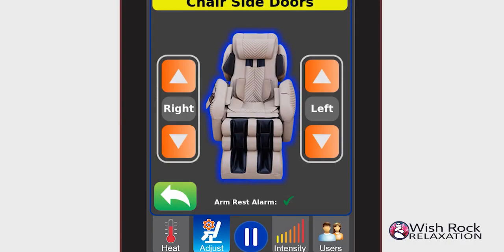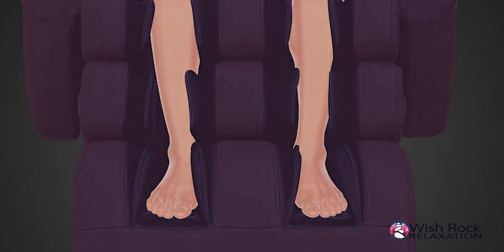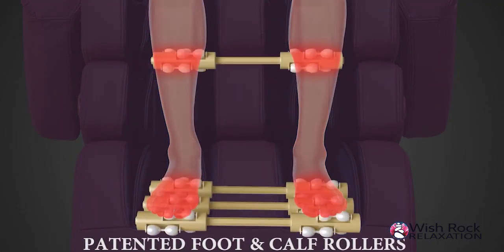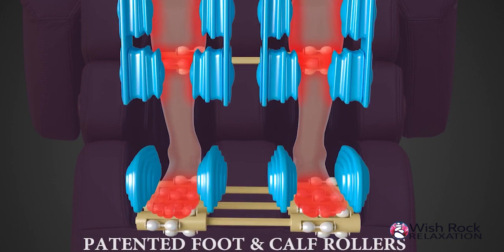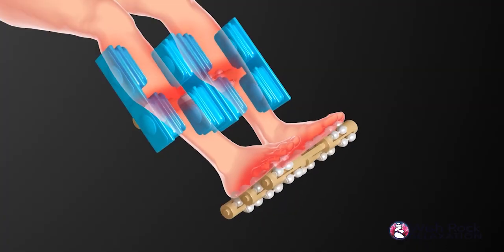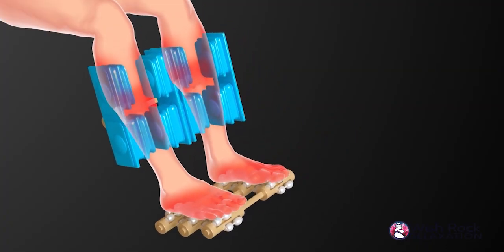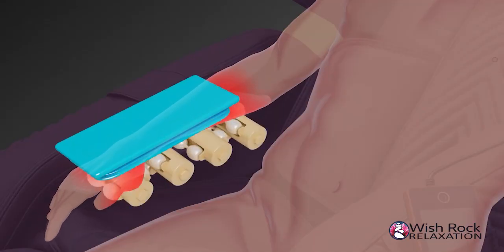Users can open and close the armrests from the remote control, or adjust armrest position for better fitting or for spot-on hand and arm massages. The i9 Max series also brings more massage roller locations for additional and genuine massage experiences. Larocco introduces new patented rollers for intense calf massages, triple rollers for the soles of the feet, and four sections of arm rollers with heat for hands and forearm massages.